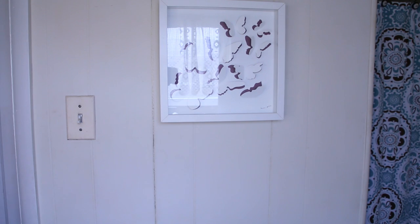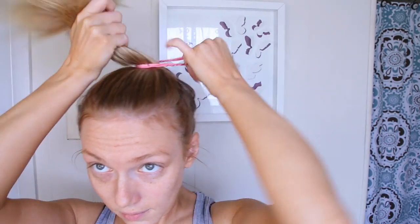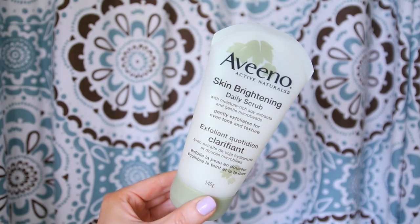Today I wanted to start where every makeup look really starts, which is my pre-makeup skincare routine. I feel like taking the right steps before you apply your makeup is going to make sure you get a better result. So I like to start off with a refreshing daily facial scrub — I'm going to be using this one by Aveeno, it is the Positively Radiant Skin Brightening Daily Scrub.